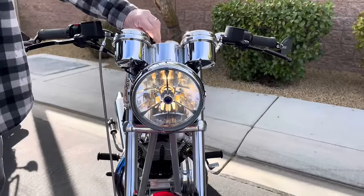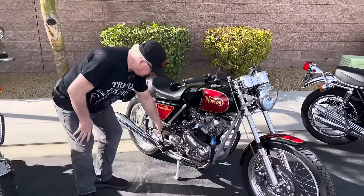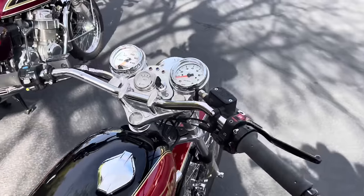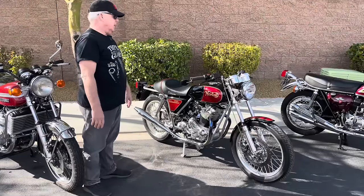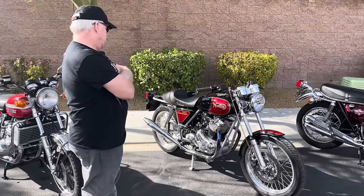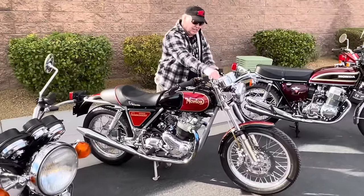Most British bikes will leak oil — they say when a British bike isn't leaking oil, it's out of oil — but not this one. It has a unique venting system. It also has a hydraulic clutch, making it a two-finger clutch, and an electronic speedometer with electric pickup. The rims are stainless steel with stainless steel spokes done by Buchanan's, the premier motorcycle wheel builders. Stainless simply lasts longer, looks better, is stronger, and is basically zero maintenance. Not bad for an older restoration.